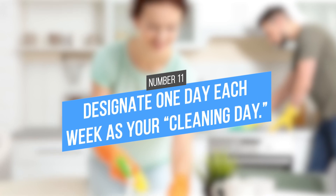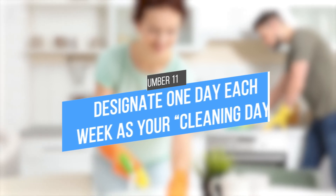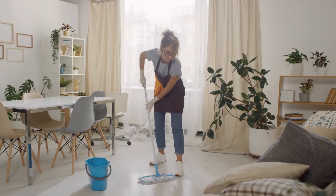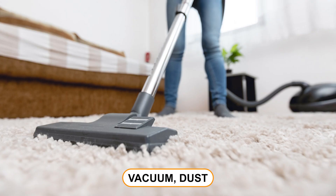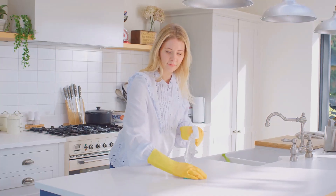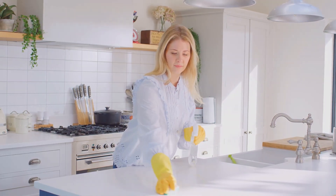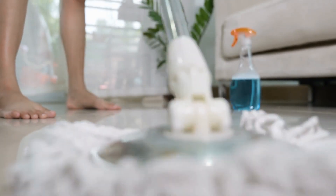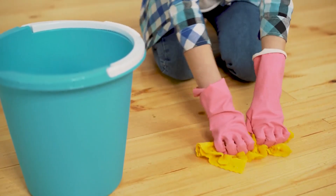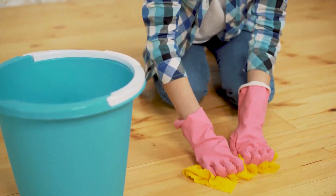Tip 11: Designate one day each week as your cleaning day. In addition to your daily light cleaning routines, set aside one day per week to vacuum, dust, and scrub down the kitchen and bathroom. It may seem like a lot of work, but if you do this once a week, maintaining a tidy space on a daily basis will be much easier. In addition, you'll feel better knowing that your apartment is clean and welcoming.